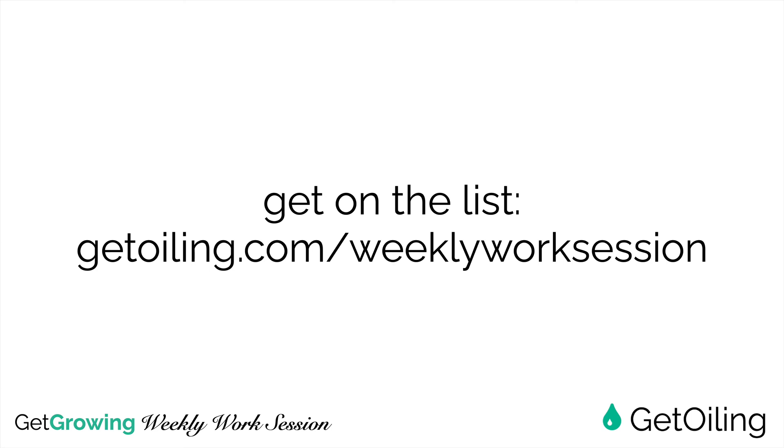That is how you brand your site so that you can have everything showing up congruently and beautifully as you've set it up in your brand guidelines and with your logos. So excited that you joined us today. I hope you have a fabulous holiday season — be safe and celebrate wherever you are. I invite you to come join us on a future live work session at getoiling.com/weekly-work-session. Get on the list and we will see you on a future live video. Take care.